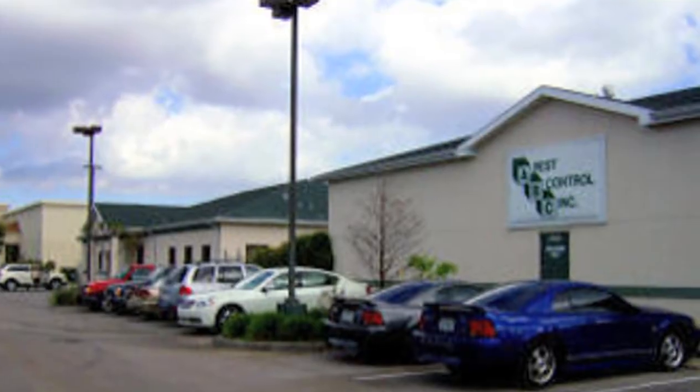Hi friends, I'm Mark Govan with ABC Pest Control in Largo, Florida, and a lot of people ask us how to identify fleas and ticks. Well, fleas and ticks actually are two different types of pests.